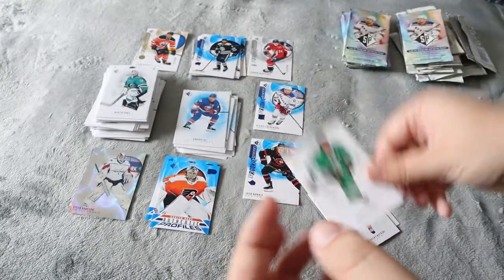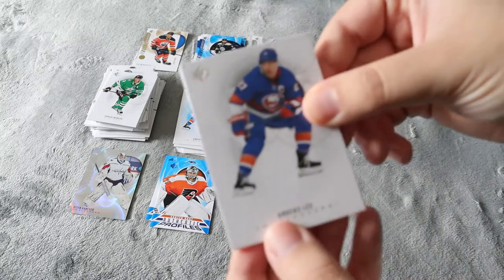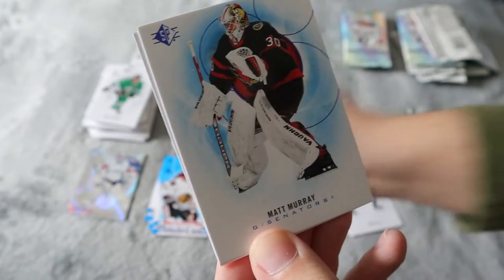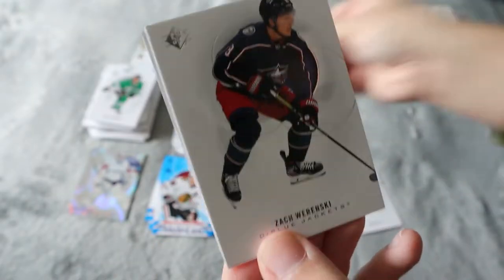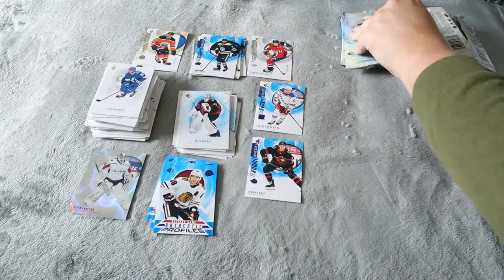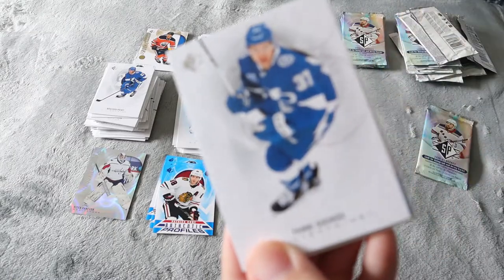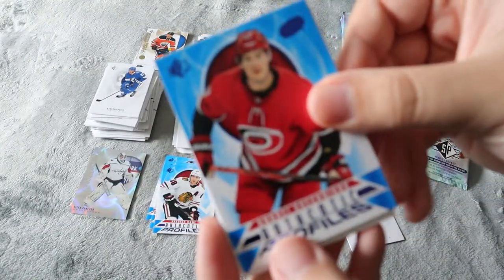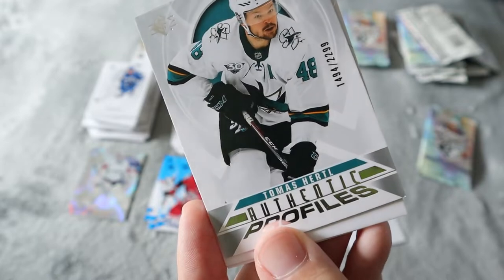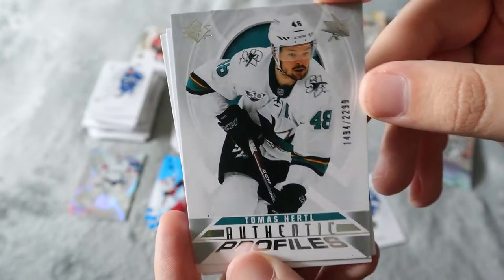Hopkins and Clingberg. Anders Lee again — this one's very popular today. Patrick Kane authentic profiles. Matt Murray — now on Toronto — that's the blue border version. Wierenski, Brayden Point. Janni Gourde — I think I've already had this one — at least in the blue. Authentic profiles. Schnefsky — I always butcher names. Thomas Hurdle authentic profiles, numbered 1494 out of 2299, that's really cool, nice silver one.